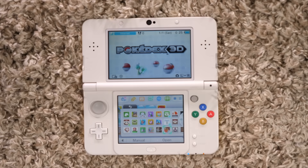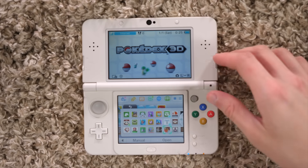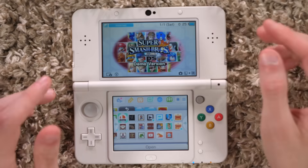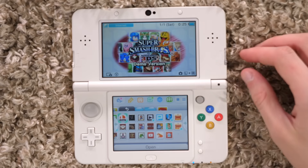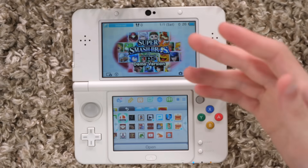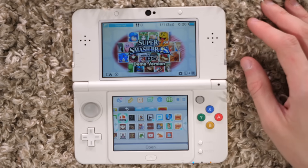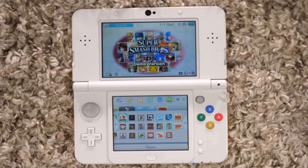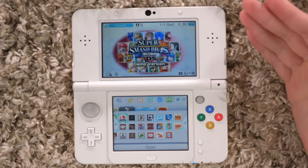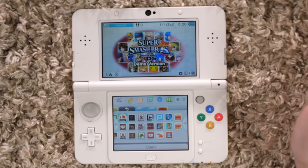Pokédex 3D — this was another free game. I really liked this because of how high quality the 3D models looked on the 3DS, and they're still using these 3D models in Pokémon games to this day. The Super Smash Brothers for 3DS demo — I was very lucky to get this one. Nintendo sent out to select Club Nintendo members access to the demo for Smash 3DS. It wasn't available to everybody right away — you had to get an email specifically from Nintendo through Club Nintendo saying here's the demo for Smash 3DS, and you also got a couple of extra codes for friends.